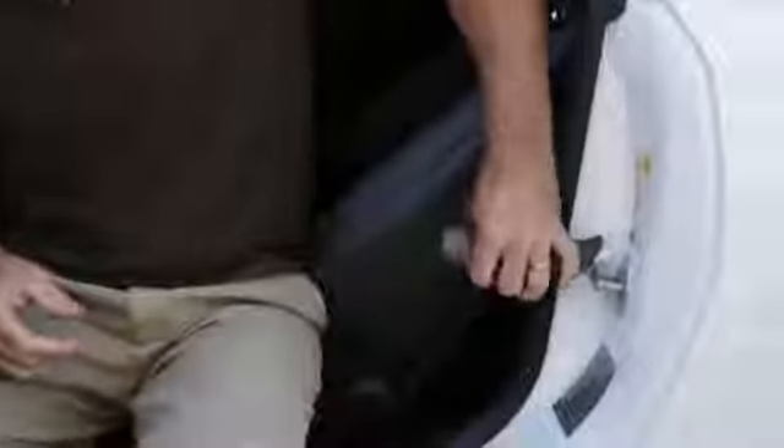If you're having trouble getting in and out of your vehicle due to surgery, back pain, or limited mobility, the Metro Car Handle Plus from Stander can help you stand with confidence.